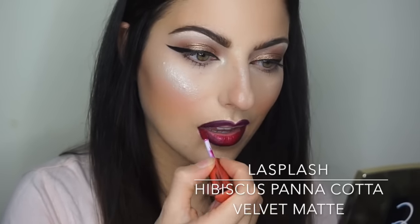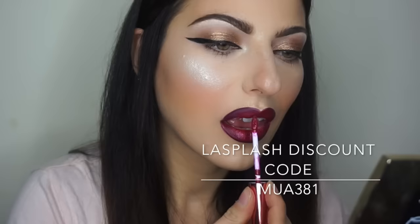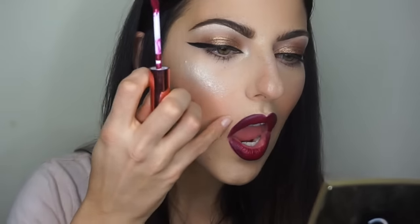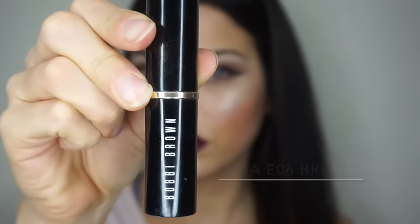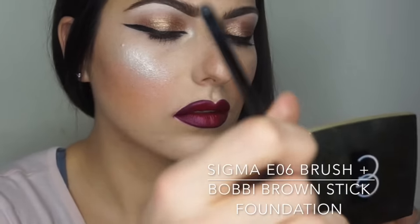Time for the lipstick — I'm using a velvet matte lipstick from LA Splash called Hibiscus Panna Cotta. I chose this color before deciding what to do for the rest of the look because I think it's absolutely stunning. Here's a discount code for LA Splash if you're interested. I also have a swatch video of the rest of the velvet matte colors on my channel — the lipsticks stay on all day and the whole range is beautiful. To clean up my lips I'm using the NYX Brown Stick Foundation and the Sigma E06 brush — a tiny liner brush for super precise lines.